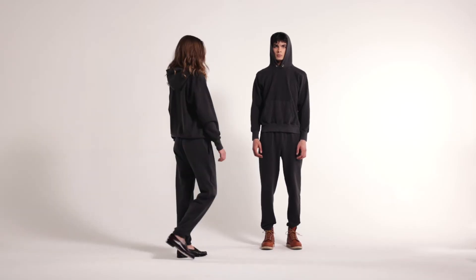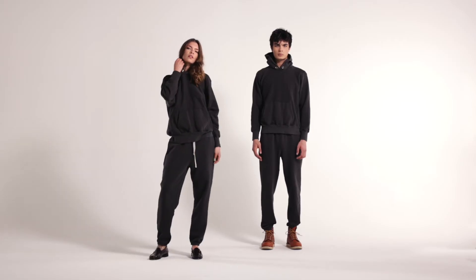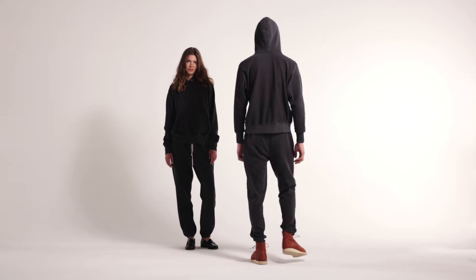Val, our female model, is 5'10". She's wearing a size small and that's the intended unisex look. She could wear an extra small for a more fitted style. Coda is 6'2", rocking a size medium.